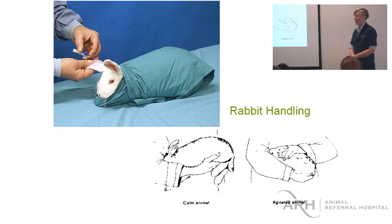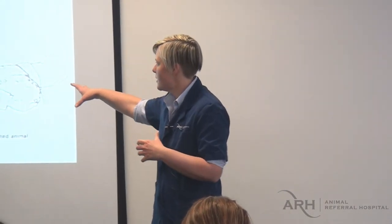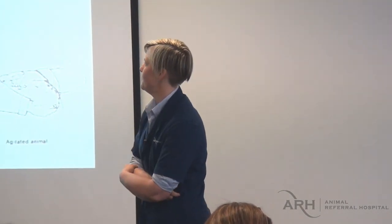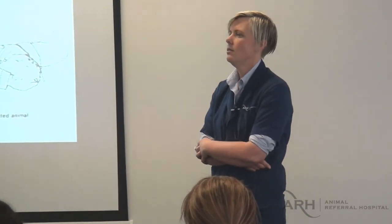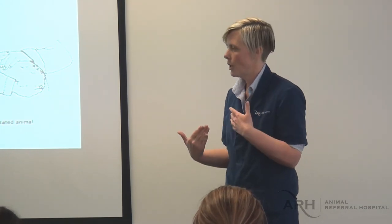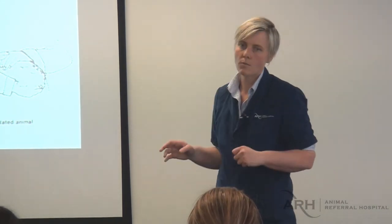Wrapping a rabbit up really tight in a towel is how I do a dental exam so they can't wiggle around. When anesthetizing them, if holding them on the table isn't enough, we can wrap them tightly and get the needle in under the towel. What we learn in vet school and at TAFE is that rabbits really easily break their backs — well, it's not quite as easy as we've been taught, but it is a possibility. If you don't support them and let their back legs hang, they can kick out and give themselves spinal trauma. So you just have to be careful of that.